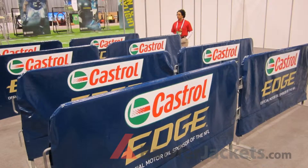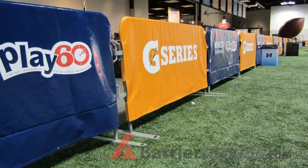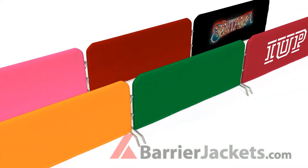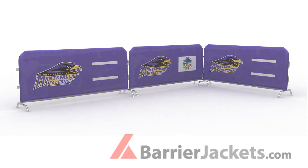Barriers are usually needed in high traffic areas, so custom printed barrier jackets make for ideal sponsorship real estate. Available in a variety of colors with screen print or inkjet print options, we will provide a free mock-up of your jacket with logo.